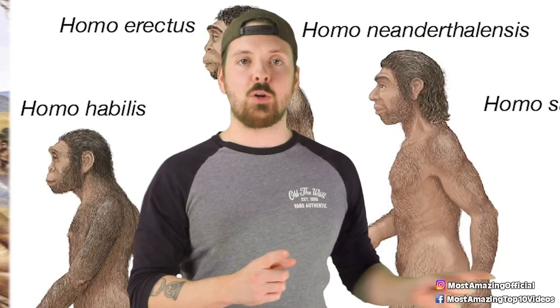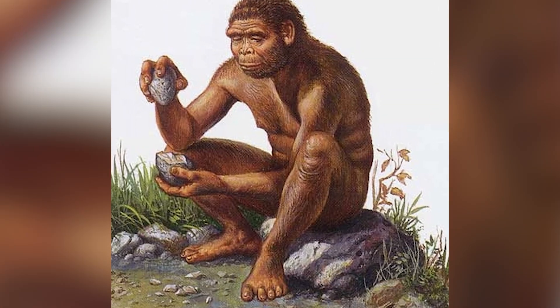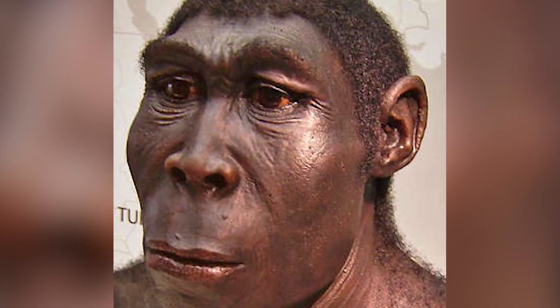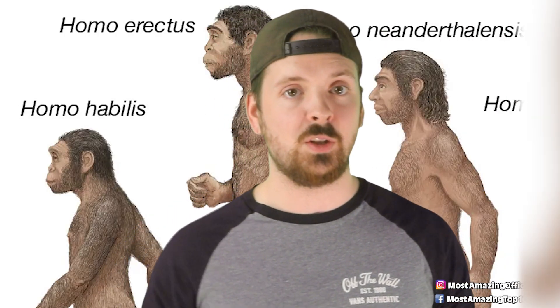Speaking of tools, Homo erectus is known to have made hand axes and cleavers, allowing them to hunt and process food more efficiently. Homo erectus also may have made some of the earliest known art ever discovered. So that's pretty cool.